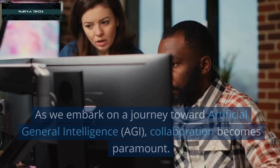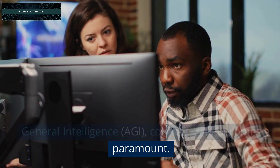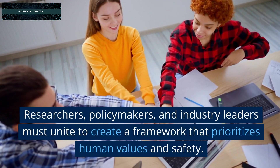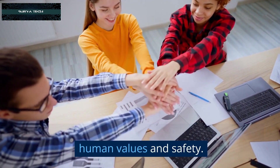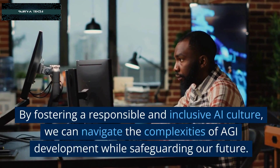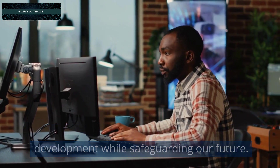A Journey Toward AGI: As we embark on a journey toward artificial general intelligence, collaboration becomes paramount. Researchers, policymakers, and industry leaders must unite to create a framework that prioritizes human values and safety. By fostering a responsible and inclusive AI culture, we can navigate the complexities of AGI development while safeguarding our future.